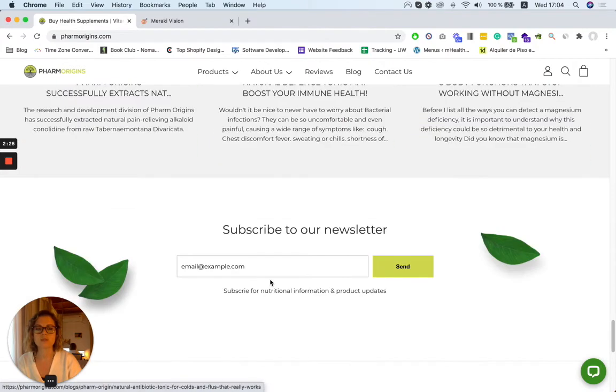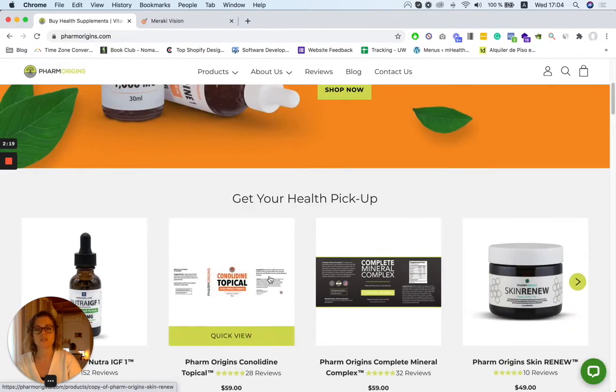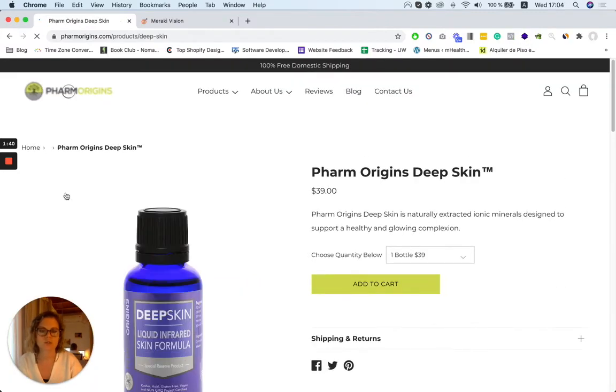We've also updated some blog posts and highlighted all of the nice benefits that you get. One other really important thing is how we restructured the way the products were displayed. Rather than listing off something like 'Fido Test 80,' which someone who's never bought this product might not know, we organized it into sub-sections inside the menu — this one is for male, this one is for healthy aging, and so on — so if I'm looking for something for skin, I can find it right away.